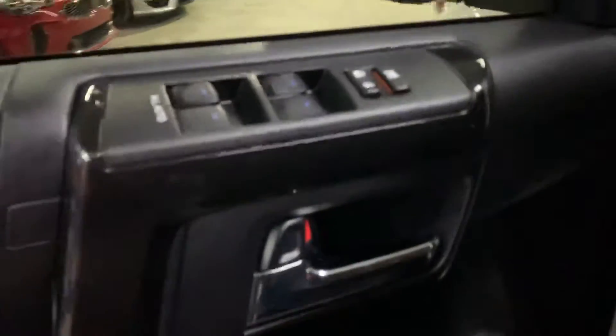The driver's seat is going to be powered. The passenger seats are going to be in pretty good shape as well — you can see them right there. In this vehicle you're also going to have power windows, power locks, and power mirrors. Let's go ahead and hop inside.